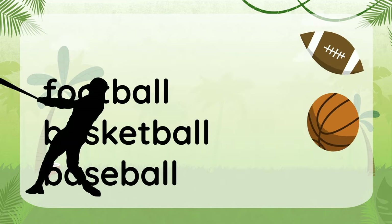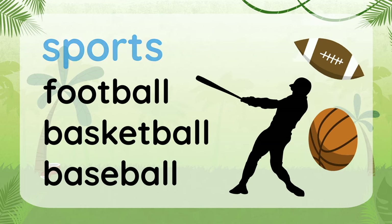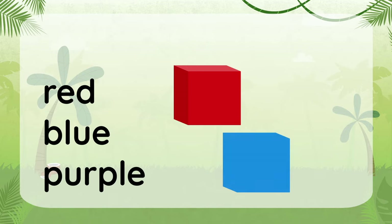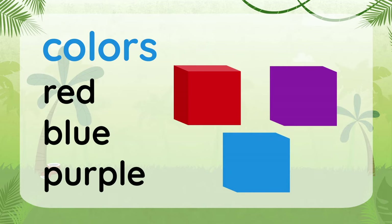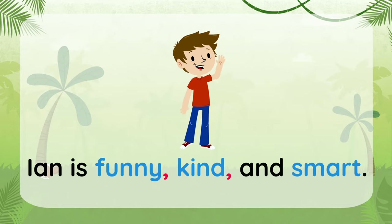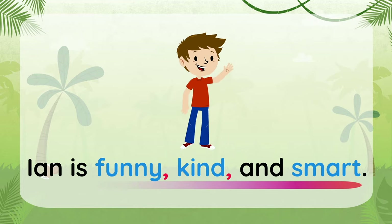Football, basketball, and baseball are related — they're all sports. Red, blue, and purple are related — they're all colors. Do you see what I'm saying? We're going to work on using commas in sentences with a series of related words or phrases.